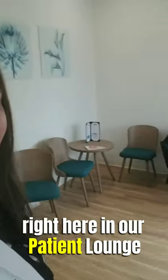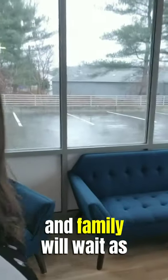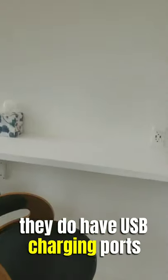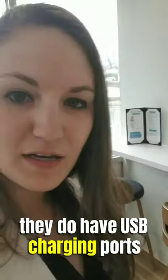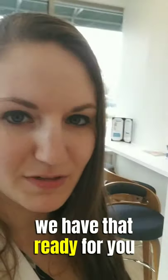We're going to start the tour off right here in our new patient lounge. This is where your friends and family will wait as you get your work done. Here we have our high top counters — they do have USB charging ports, so it is a charging station if you bring a phone or a tablet that needs to charge. We have that ready for you.